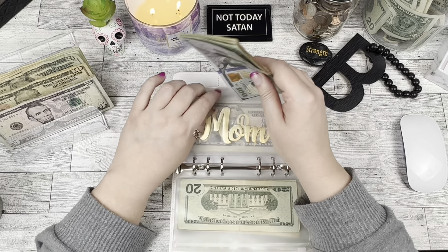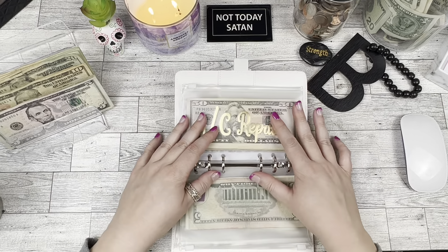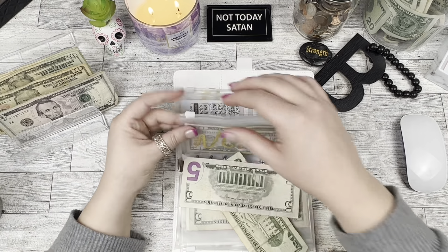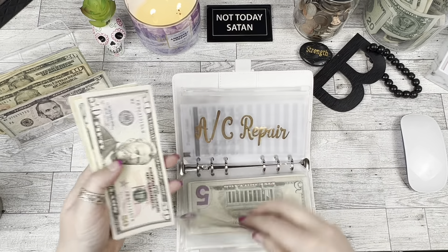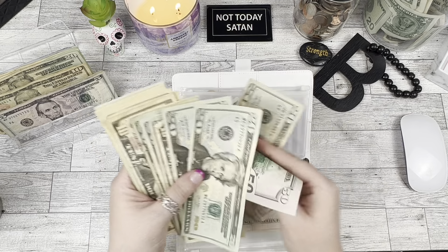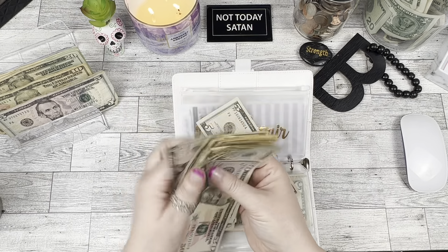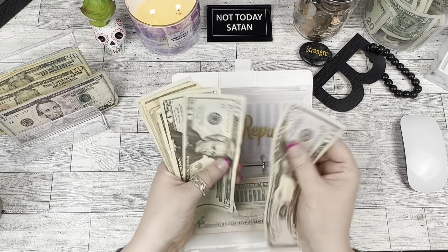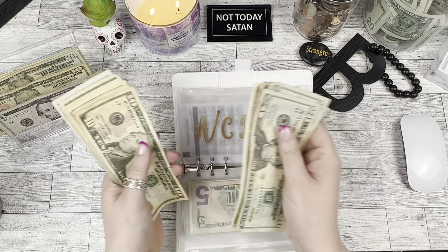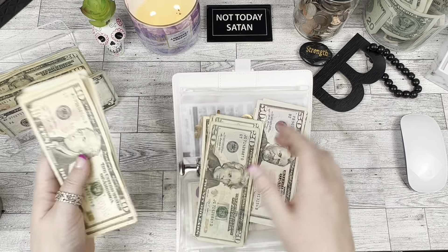And then we have the AC repair envelope which is going to get $25. After counting, we have $300 in the AC repair envelope.